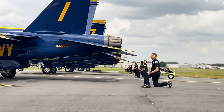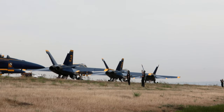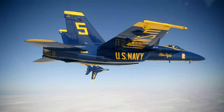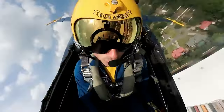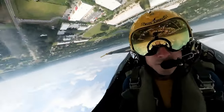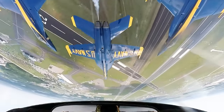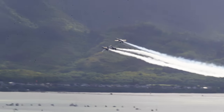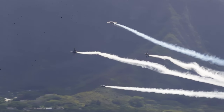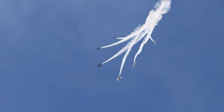Once training at El Centro is complete, the team kicks off their show season. For nine months, the team visits roughly 30 different show sites and performs 60 shows, with just as many practices in between. Over the course of the year, the team will improve noticeably, with less distance between jets and lower altitudes. The Blue Angels are never truly finished training — always pushing the envelope, chasing the perfect show. Because humans make mistakes, a perfect show is probably not possible, but it is a core part of the team's identity to always strive for the unattainable.